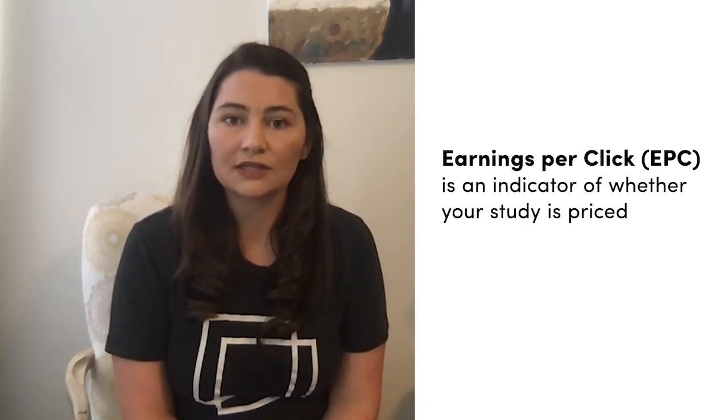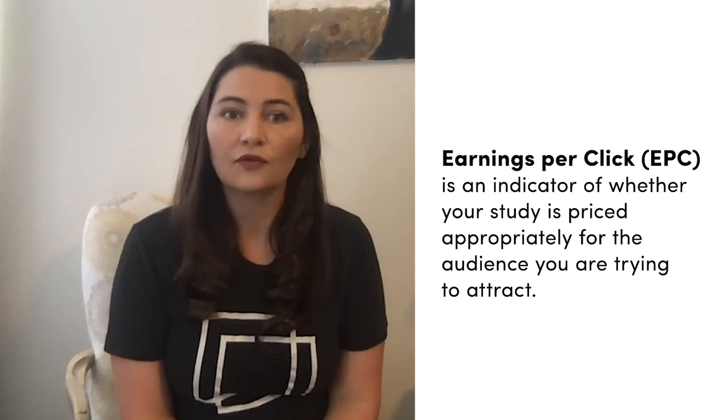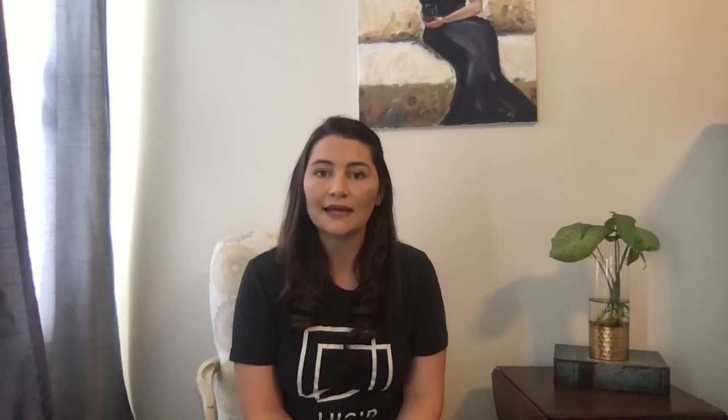Another health metric that we'll look at is EPC, or earnings per click. Earnings per click is a good indicator of whether or not your study is priced appropriately for the audience that you're trying to attract. As a benchmark, you'll want to aim for an EPC of 20 cents or higher. The higher your EPC, the more competitive your survey is going to be in our marketplace.